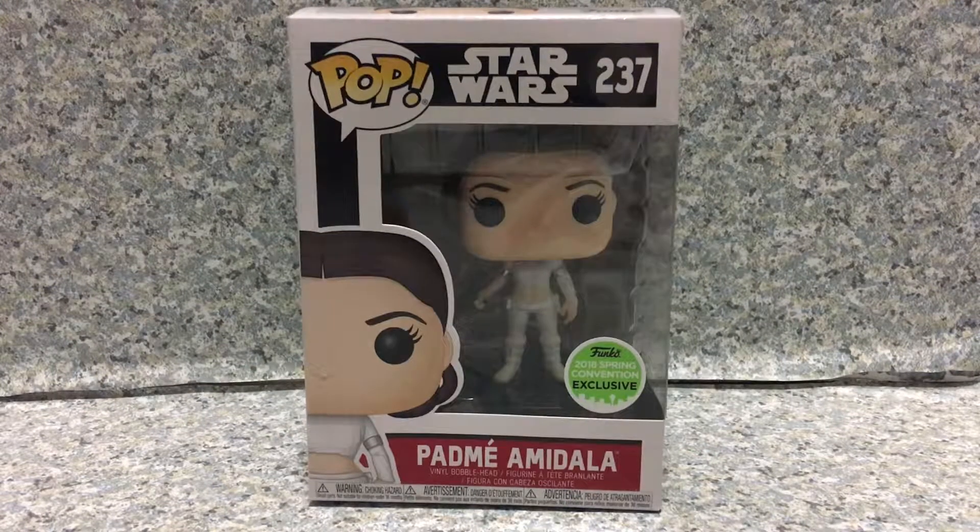Hello Star Wars fans, this is JAR369. Welcome back for another brand new video review. Today I'm going to take a look at the Pop Star Wars number 237 Emerald City Comic Con Exclusive Padme Amidala by Funko.